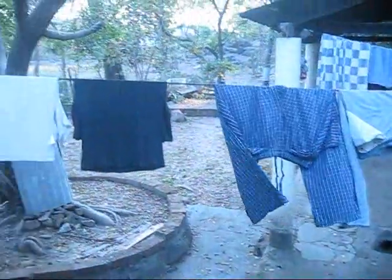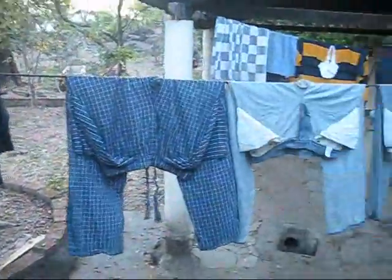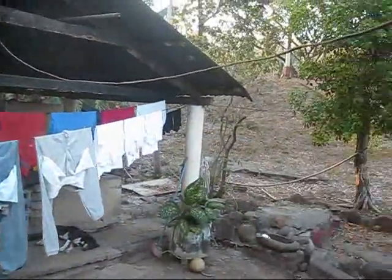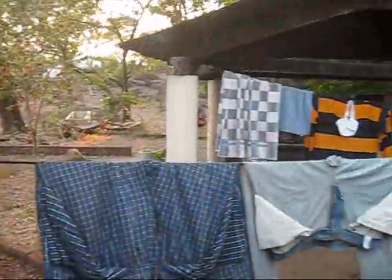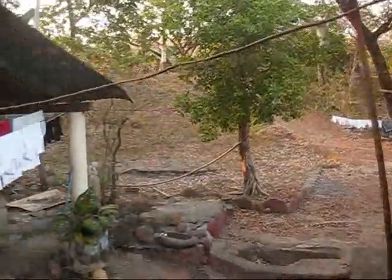Now we're going into the backyard. I just did my laundry today — I washed it by hand. It takes me about... this load took me about two and a half hours to do.